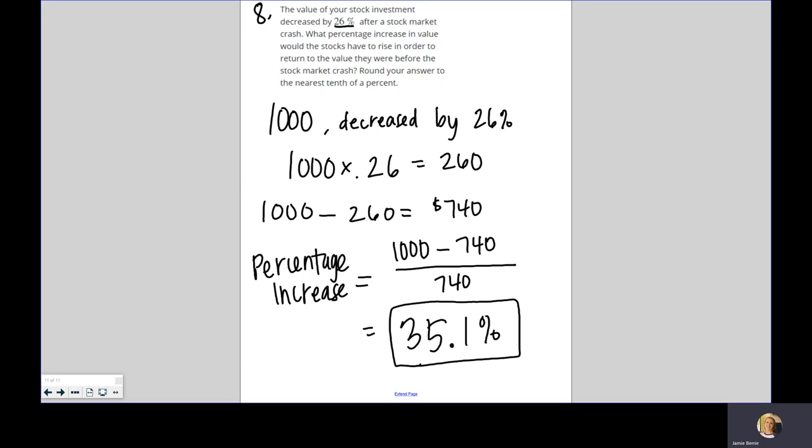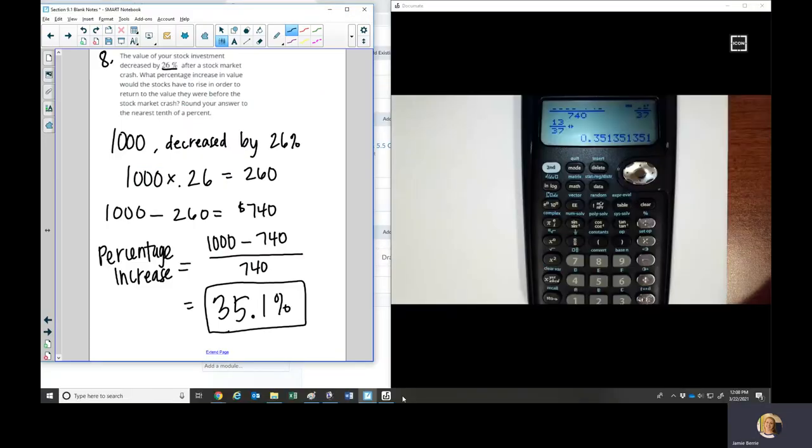That's everything for Section 9.1, Understanding Personal Finance. This wasn't all of the questions from this section, so if you have any other questions over Section 9.1, just email me and let me know. I'll talk to you guys soon.